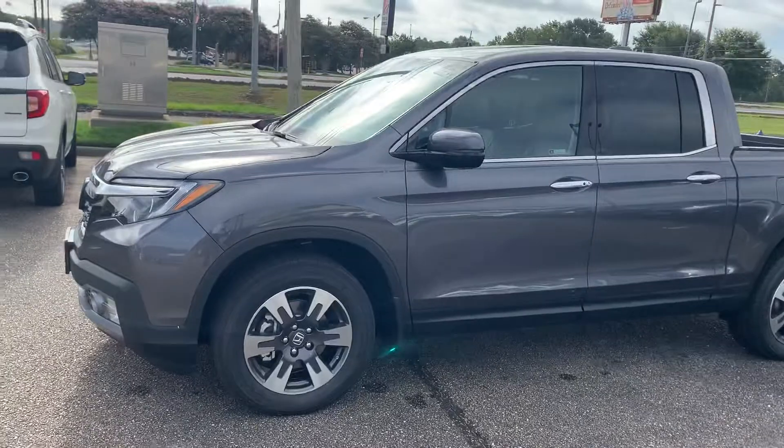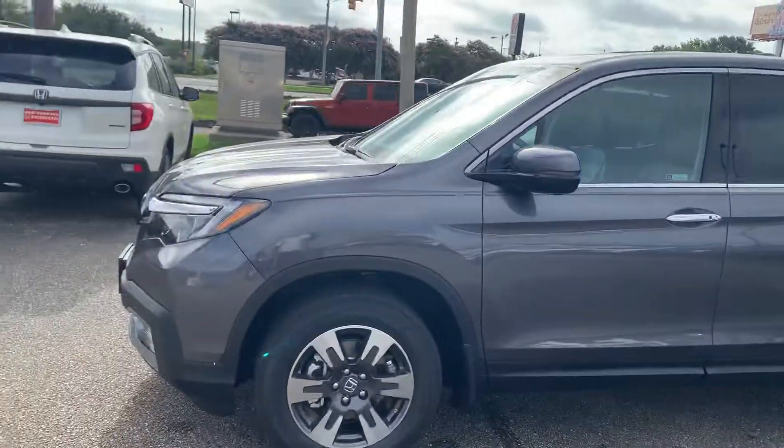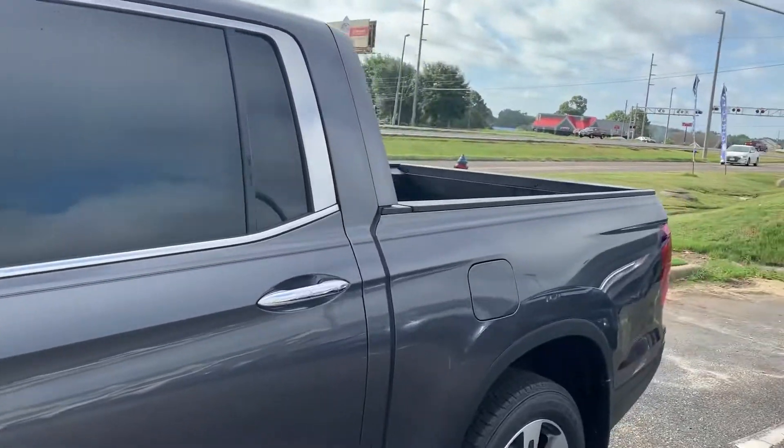I do have the gray modern steel metallic with the black interior. It does currently have a black pinstripe but that can be easily removed within 5 minutes, so that's not an issue.